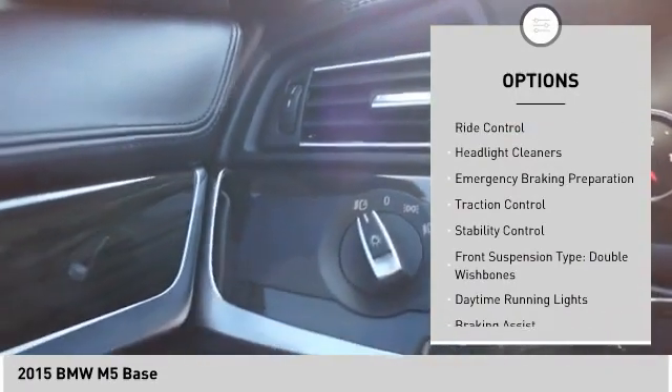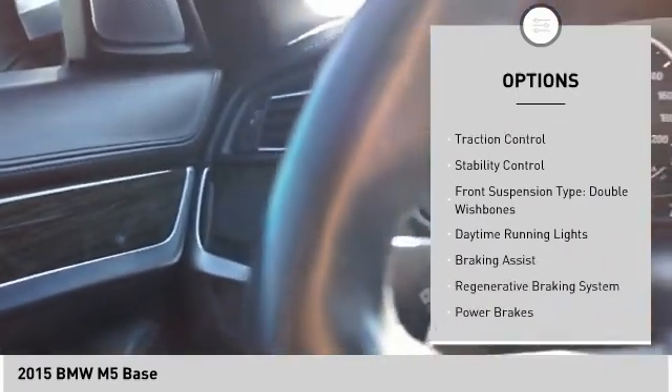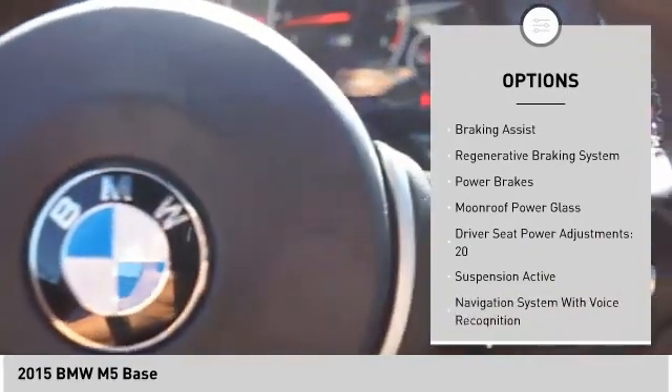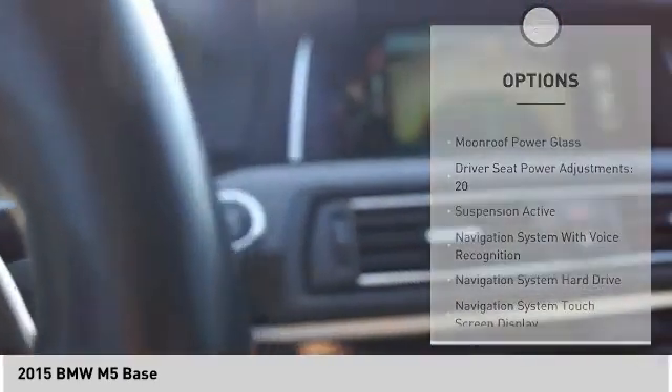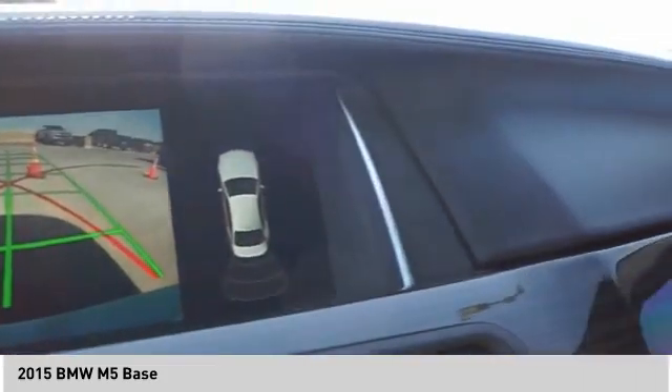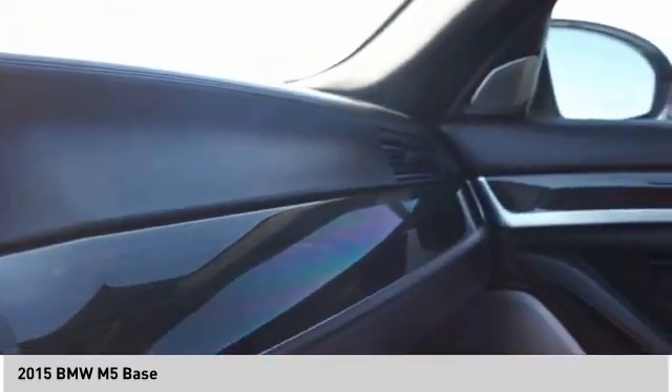Driver adjustable suspension, ride control, headlight cleaners, emergency braking preparation, traction control, stability control, front suspension type double wishbones, daytime running lights, braking assist, regenerative braking system, power brakes.